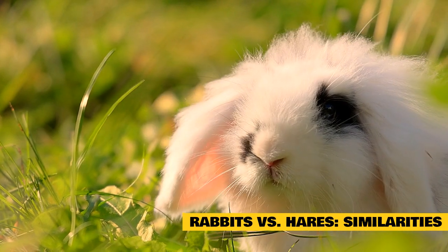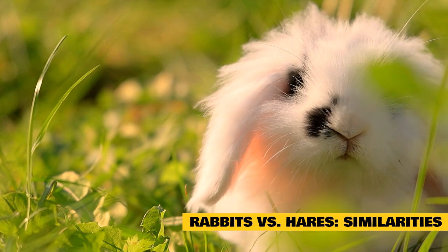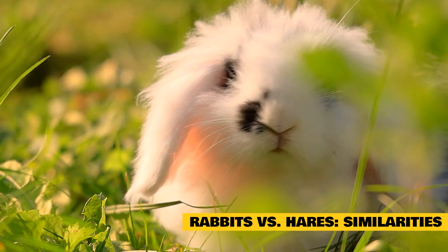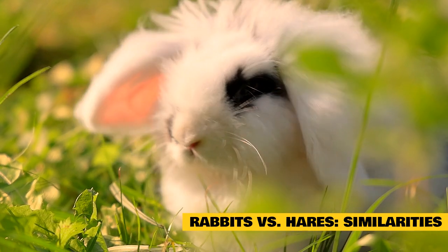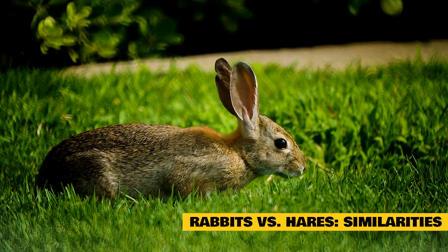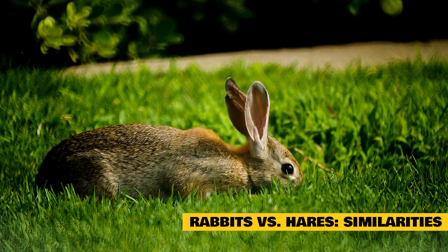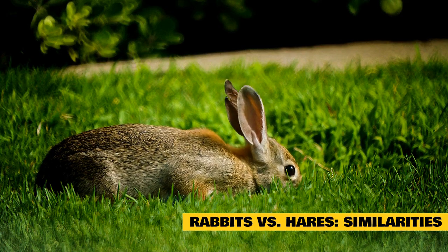Rabbits versus hares — similarities. While there may be many differences, there are also some similarities. The main similarity is that they are both herbivores, meaning they eat and thrive on vegetation of one sort or another. They can both be considered to be on the endangered lists, due to habitat loss, climate change, or a few other factors. The two, although somewhat similar in genes, are not able to mate with each other — this is not genetically possible.